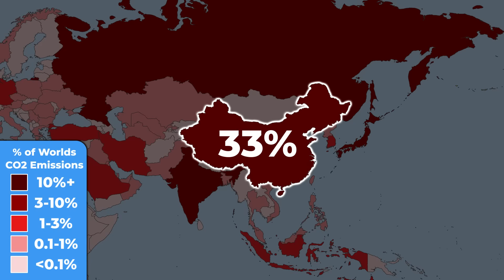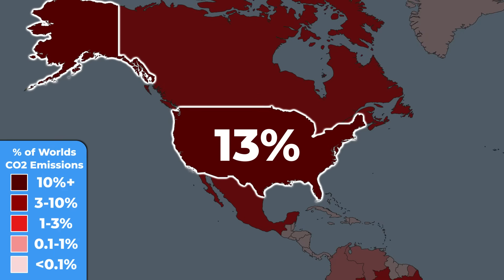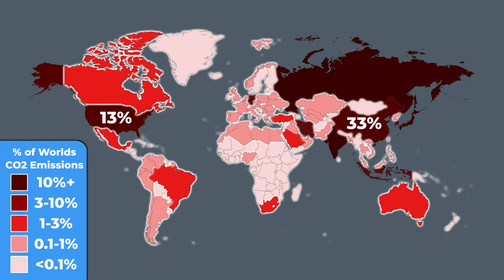That is absolutely crazy. In comparison, the USA is a big polluter too, but its 13% are still almost three times less. In another perspective, China is emitting more CO2 than these 185 countries together — and I need to emphasize that we are talking about all of them together.